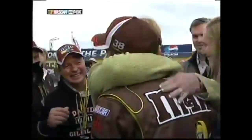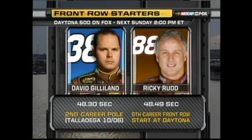Carl Edwards and Tony Raines are the last two cars to go, and neither are fast enough to get on the front row. So that's it — just as they did in qualifying at Talladega in the fall, Robert Yates Racing's 38 car qualifies on pole and the team's 88 car is on the outside of row one. With Ricky Rudd on the outside for his sixth career front row start, David Gilliland becomes the 33rd different driver to win the pole for the Great American Race. On Wednesday of last week, he set foot in Daytona for the very first time in his life, and now he's on the pole for the Daytona 500.